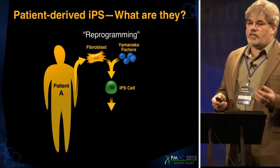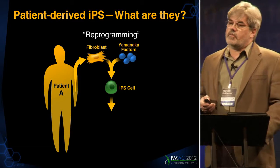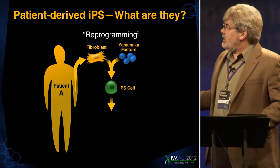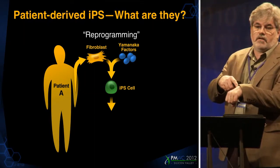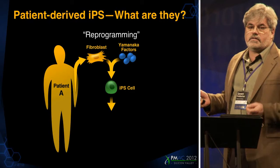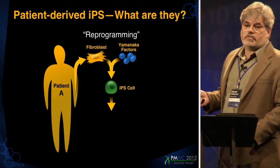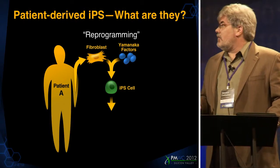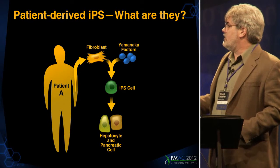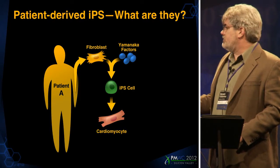One recent advance that's a piece of the puzzle is a new technology called Induced Pluripotent Stem Cells. This was a breakthrough developed by a colleague of mine at the Gladstone Institute, Shinya Yamanaka. The basic idea is that we can take a skin sample — just beneath the skin there are live cells we can collect and culture in the laboratory — and then add a series of genetic factors to reprogram them from differentiated fibroblasts to Induced Pluripotent Stem Cells. Once generated, we can turn them into differentiated cell types like liver cells, pancreas cells, cardiomyocytes, heart cells, and my favorite — neurons.